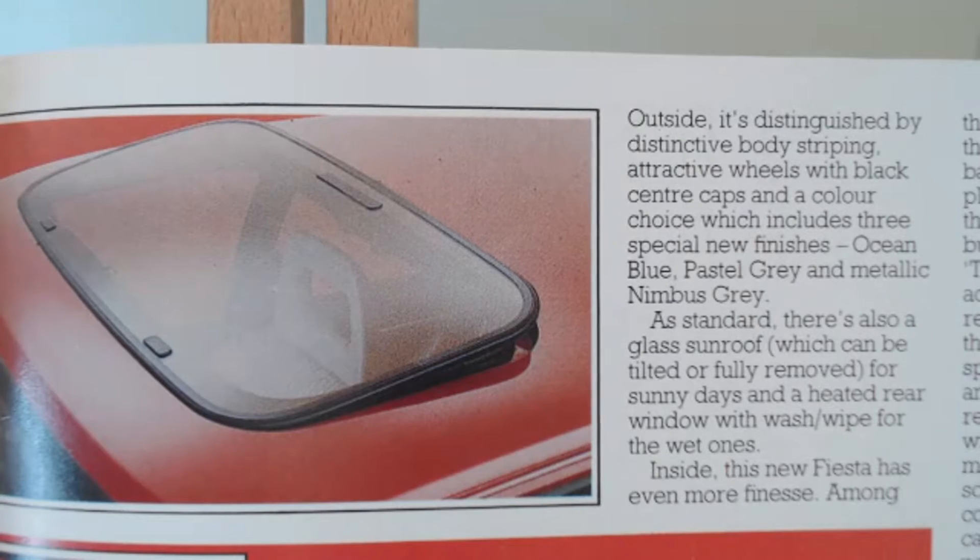This Finesse — outside it's distinguished by distinctive body striping, attractive wheels with black centre caps, and a colour choice which includes three special new finishes: Ocean Blue, Pastel Grey, and Metallic Nimbus Grey. As standard there's also a glass sunroof, which can be tilted or fully removed — I don't remember seeing anyone ever remove these, I think that was just too much hassle. For sunny days, and a heated rear window with wash-wipe for the wet ones.